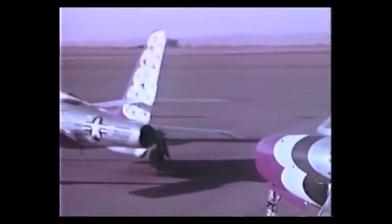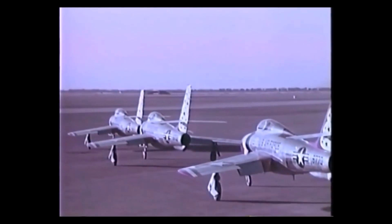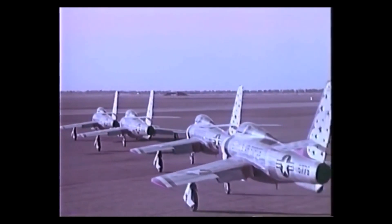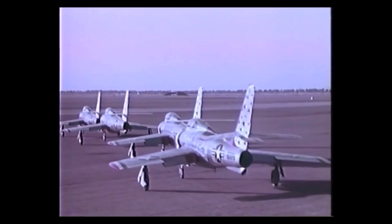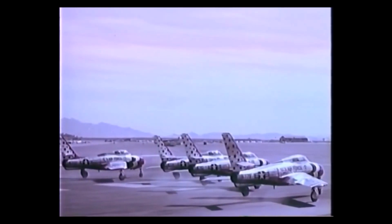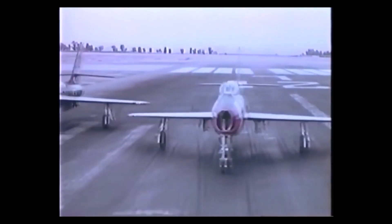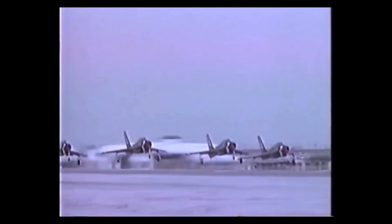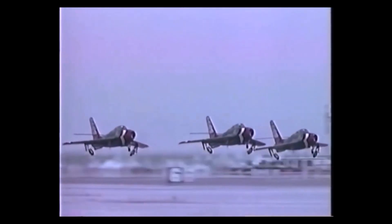In the spring of 1955, the United States Air Force demonstration team, the Thunderbirds, started flying the swept-wing F-84F Thunderstreak aircraft. During this season they performed 91 airshows. The Thunderbirds aircraft were again changed in June of 1956 to the F-100C Super Sabre, which gave the team supersonic capability.